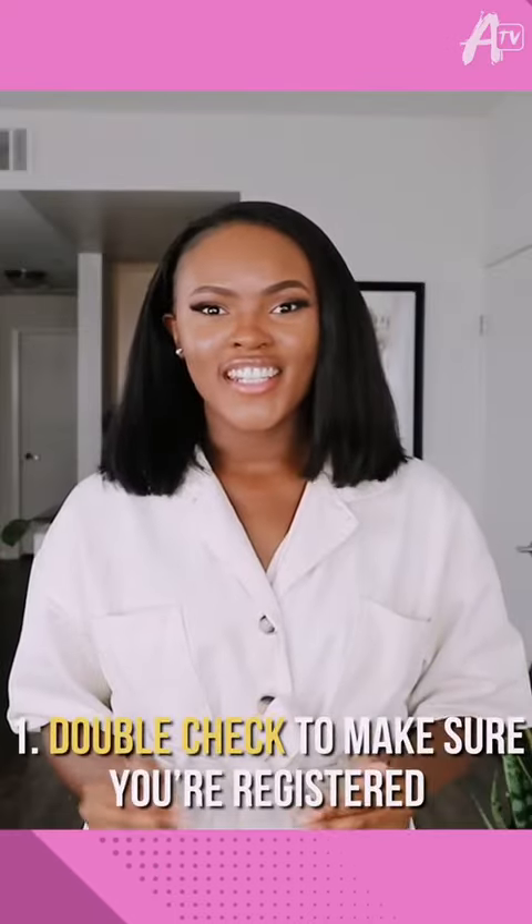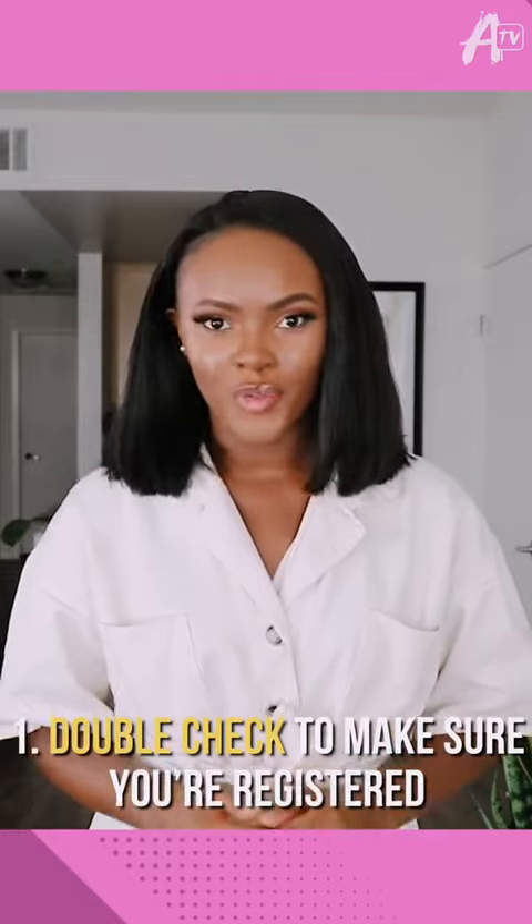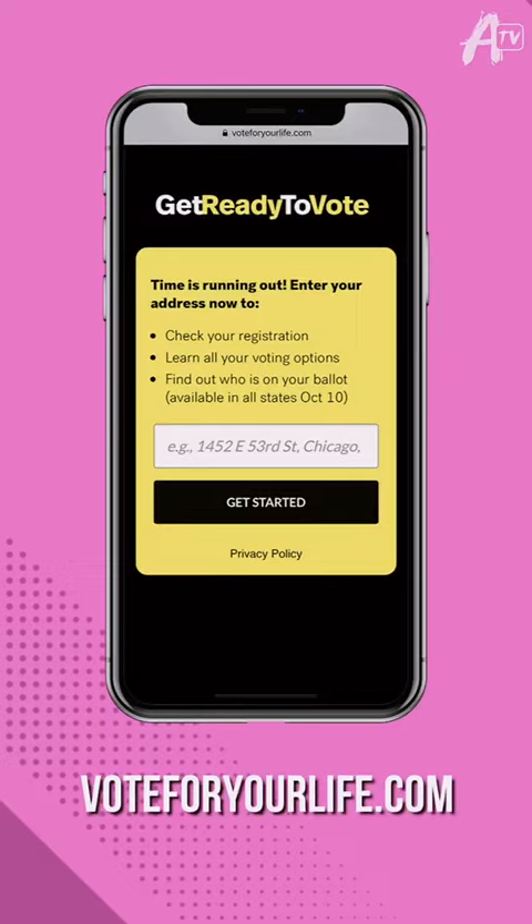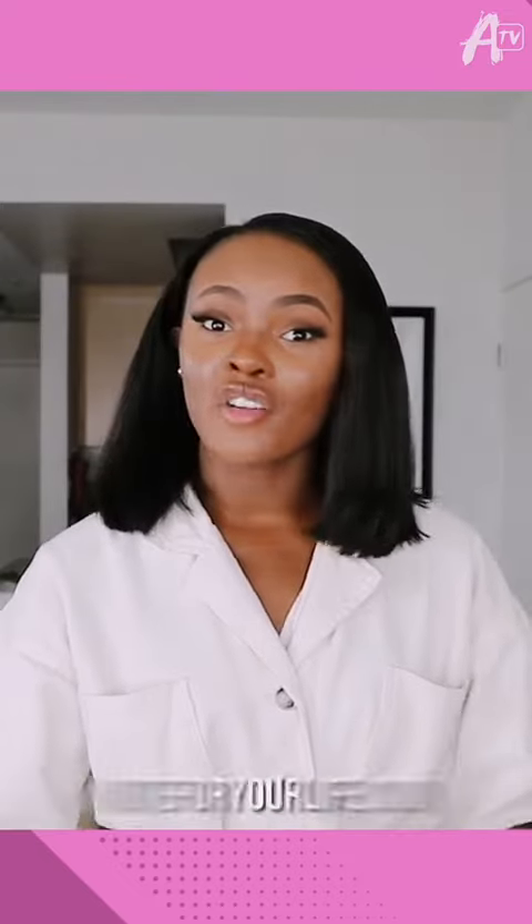Check your registration status to make sure you're registered to vote. And if you haven't registered yet, check your state's deadline at voteforyourlife.com. Some states allow you to register on the same day, but hurry because you don't want to miss out on your chance to vote.